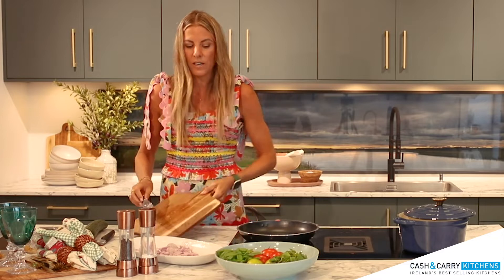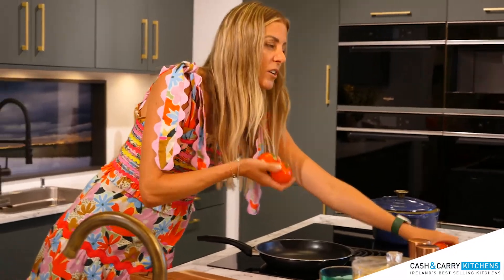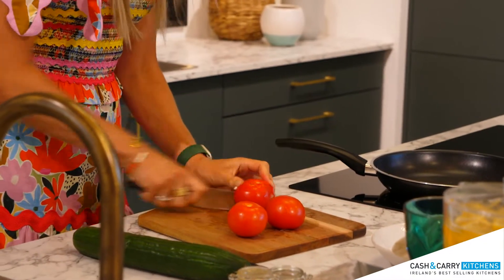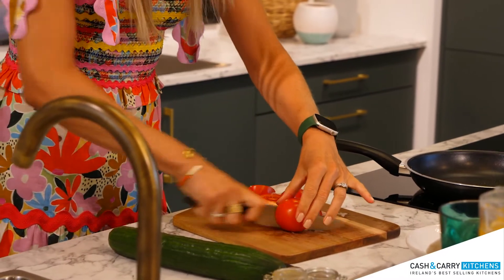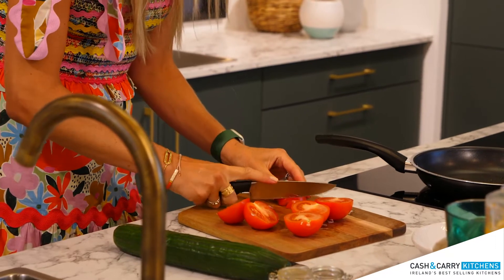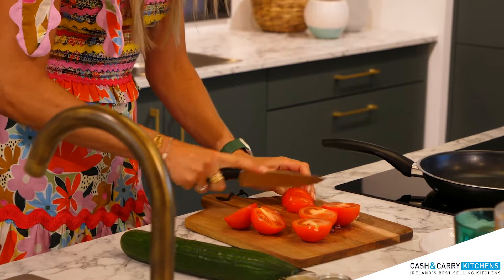Next I'll take my tomatoes. I'm using large tomatoes but you can use cherry tomatoes — whatever you can get your hands on. I cut them in half and then slice them nice and thinly, and then I'm going to pop them on the plate with the shallots and move on to the cucumber.